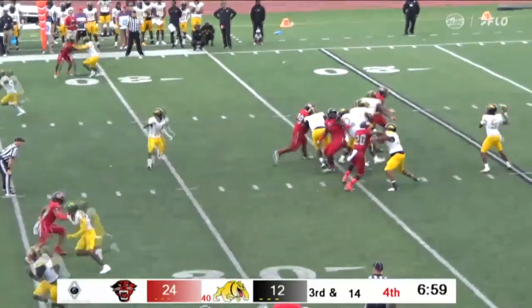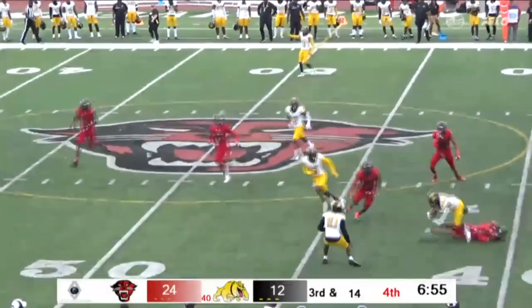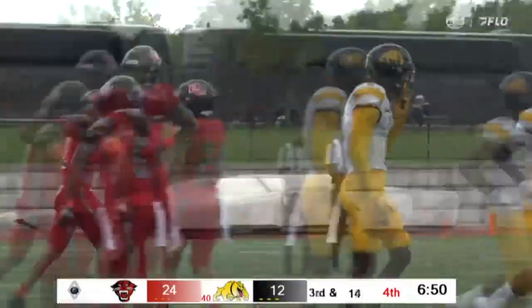Back to pass is Jenkins. Over the middle, caught at the 35. Gets by one man to the 40, to the 42, and he's got the first down falling forward. Great individual effort that time by KeyShane Hinckley.